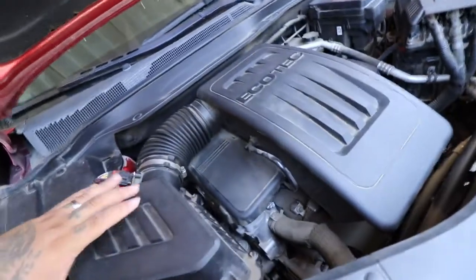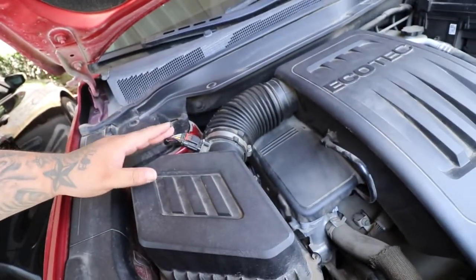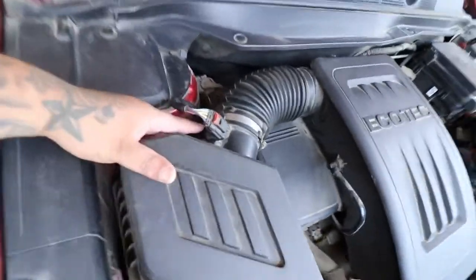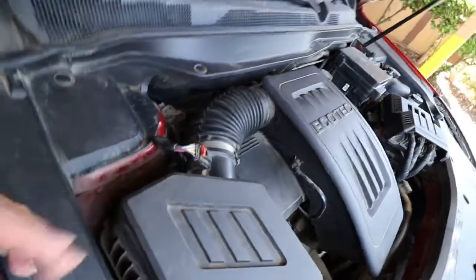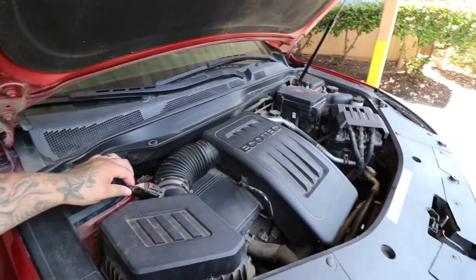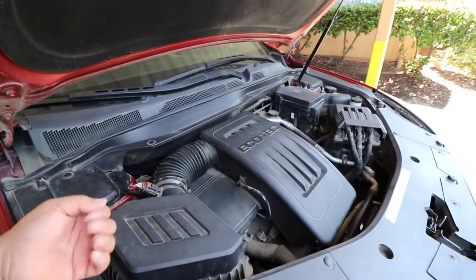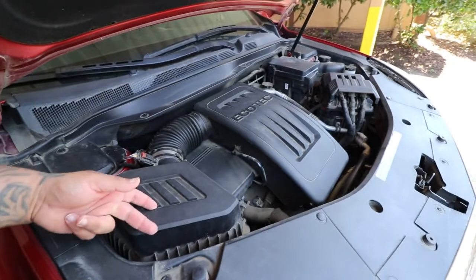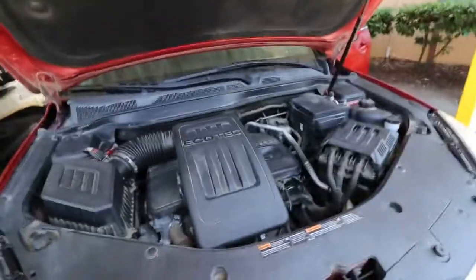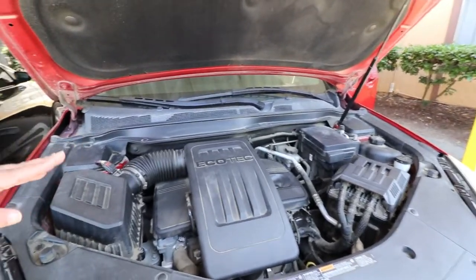I looked it up online and found a YouTuber who knows how to fix cars. He said it's probably something like a valve — something around the intake area with little forks that take in air. I think it might be the IAC valve or something that reads how much air is getting into the car, and that's what lets it run correctly.